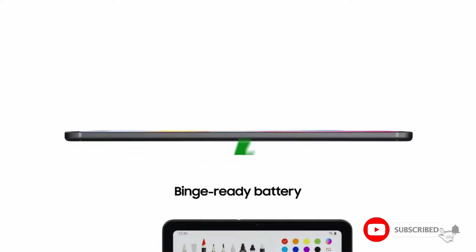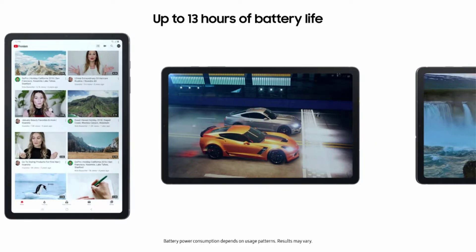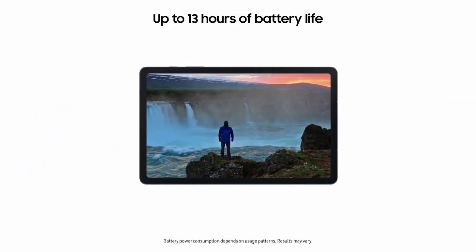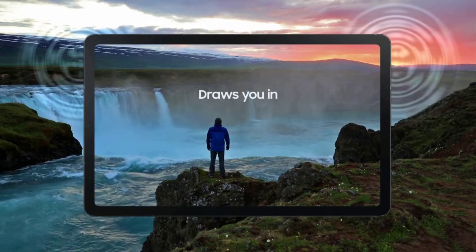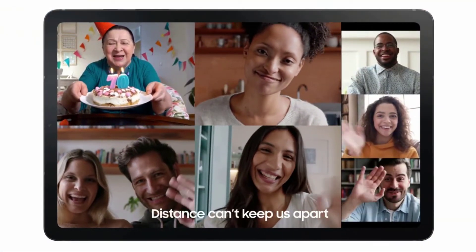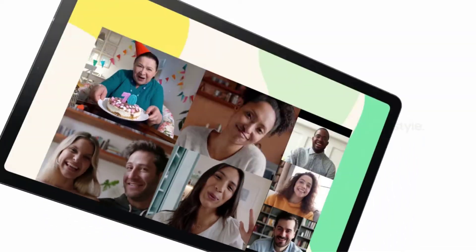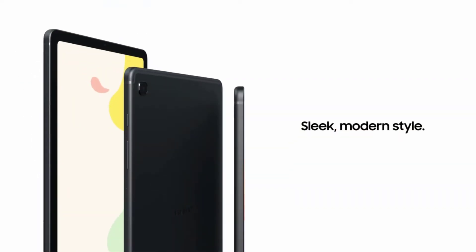The included S Pen makes it easier for students to go for endless creativity. It is indeed a best-budgeted tablet for both students and teachers to write notes and personalize photos and videos, all without needing to charge. The S Pen attaches magnetically right to your tablet so you can quickly put it down and pick it back up without losing it when you need it.